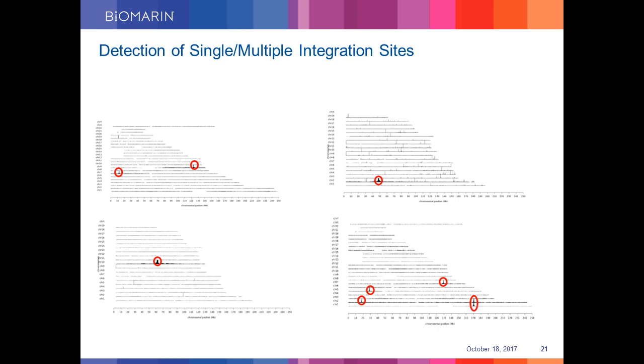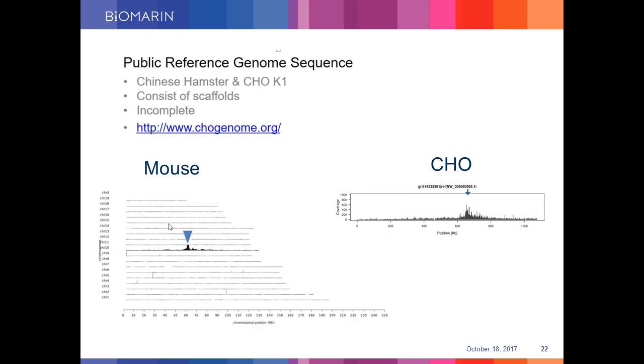Here is another example showing identification of either single or multiple genomic integration sites. In the top left coverage plot, there are two loci being amplified, showing the presence of two integration sites. However, in the bottom right there are five integration sites, as indicated by the presence of five amplified signals. For Chinese hamster ovary cells, although TLA can be used as efficiently as shown for human and mouse cell types, the only difference is that in mouse and human cells the genome is assembled into chromosomes. For CHO cells, the genome is only available in the form of scaffolds representing long stretches of genomic regions. For mapping purposes, we have used the CHO genome sequence publicly available at CHOgenome.org.